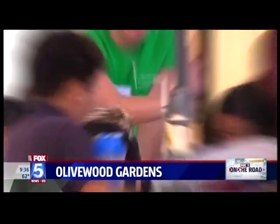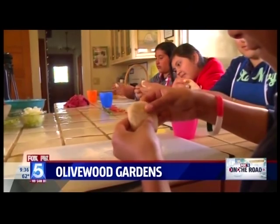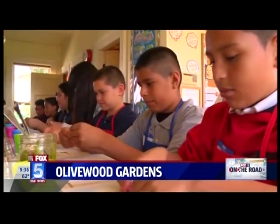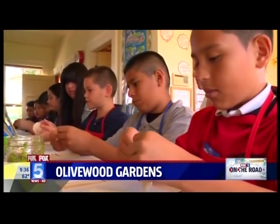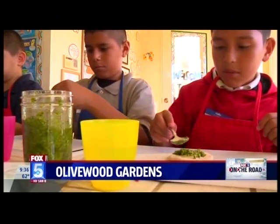The kids then take their food to the kitchen and learn how to cook. When they go into the kitchen and prepare meals — they chop and cut and tear the herbs apart — they make something themselves and they're so proud of it.